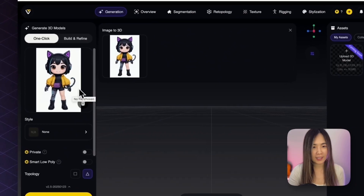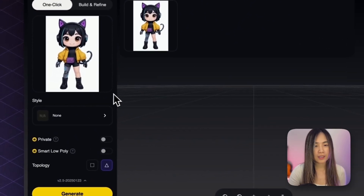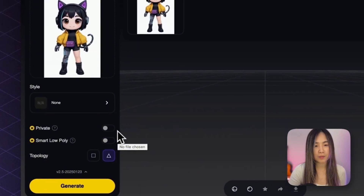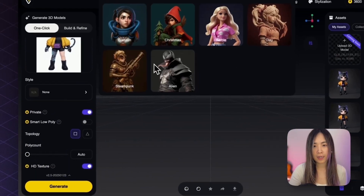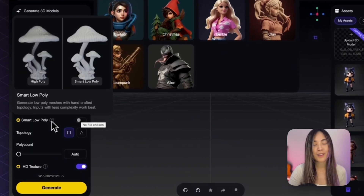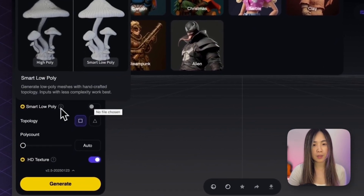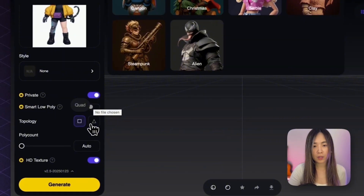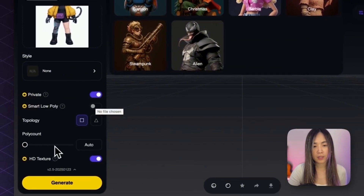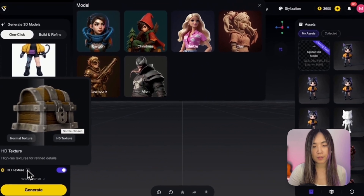For the demo I'm going with one-click image-to-3D using a half-robot, half-cat girl image I prepared earlier. Down here there are many customizable parameters: you can choose the style, private or public mode, smart low poly, quad or triangle topology, poly count, and HD texture for better finishing.